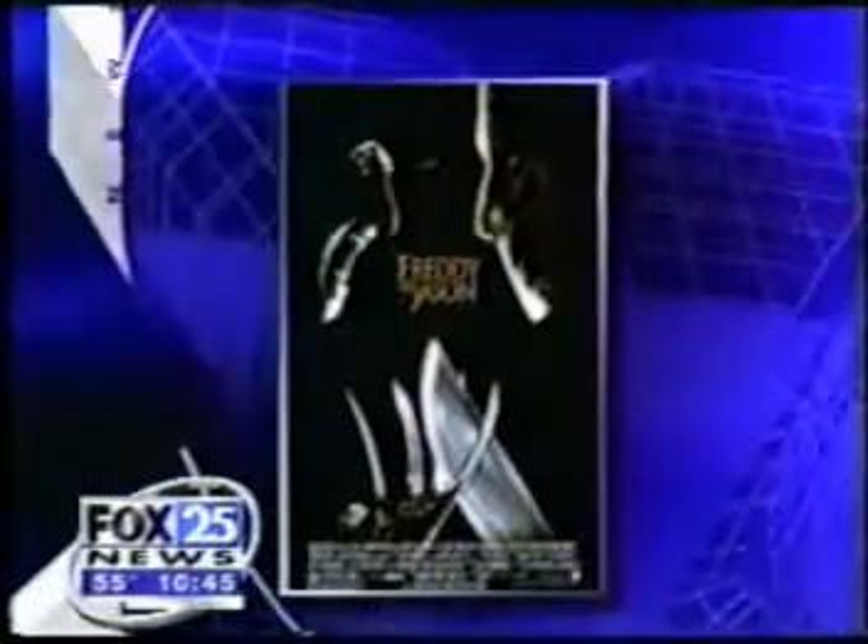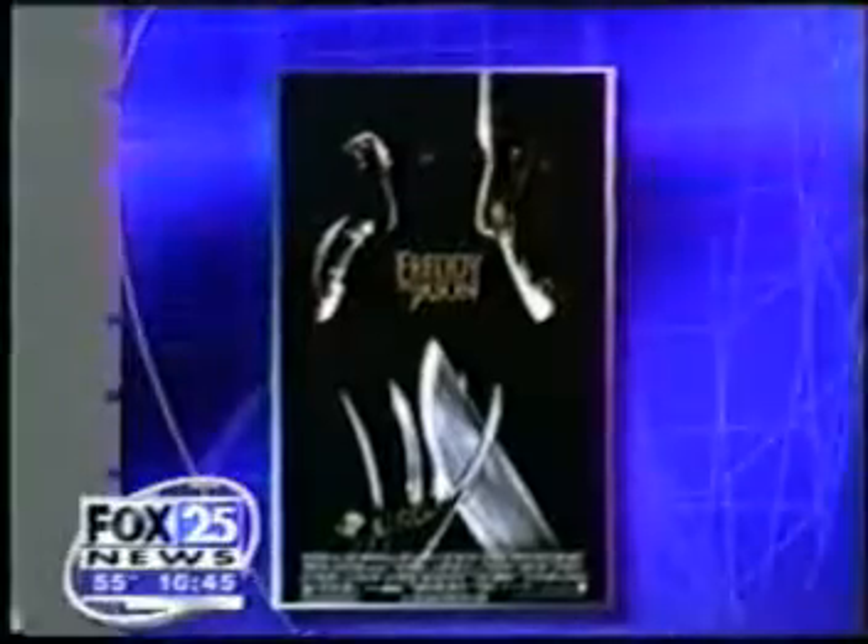Well, if you've seen your share of horror films, you know that there are a variety of ways for victims to die, but do you know the most common way? According to a new survey, impaling is the most used method of killing off a character in a horror movie.